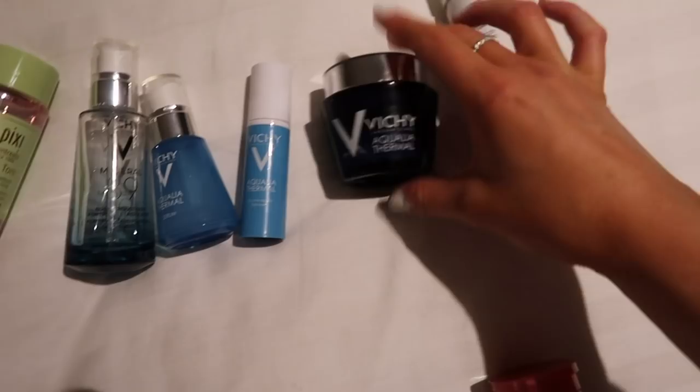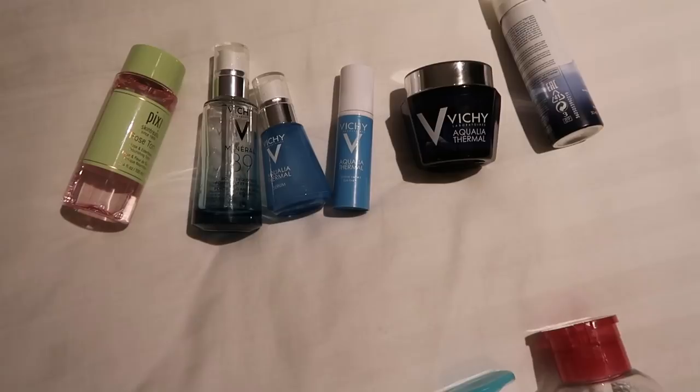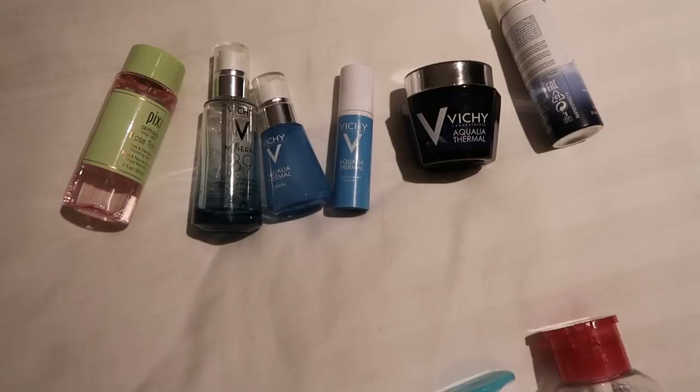I use the Vichy Aqualia Thermal eye cream and night cream - I like using products within the same range because they're designed to work together. Since my last vlog I did try a full La Mer skincare routine and I was really unimpressed. They're so expensive and I just didn't see what the fuss was about. I actually prefer the Vichy stuff.